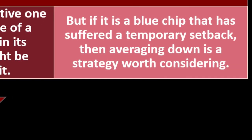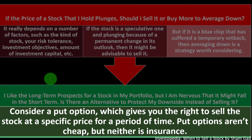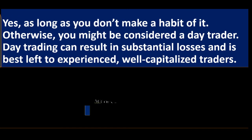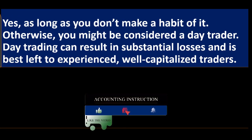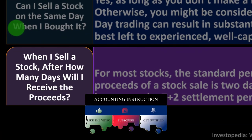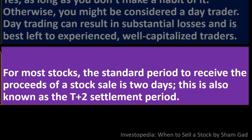If the stock is a speculative one plunging due to a permanent change in its outlook, it may be advisable to sell. But if it's a blue chip that has suffered a temporary setback, averaging down is a strategy worth considering. If you like a stock's long-term prospects but are nervous about a short-term fall, consider a put option, which gives you the right to sell the stock at a specific price for a period of time. You can sell a stock the same day you bought it, but avoid doing so habitually or you may be considered a day trader.